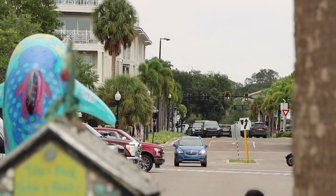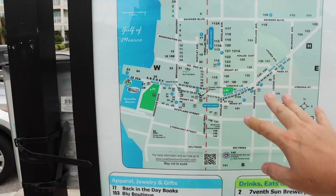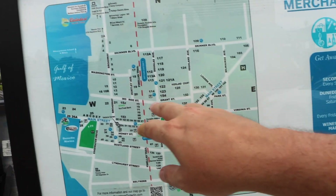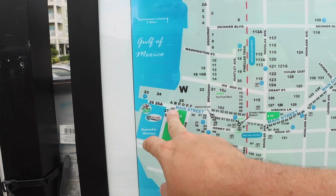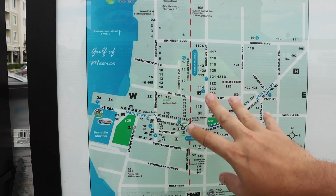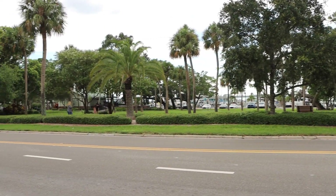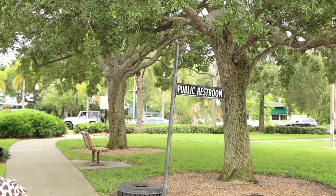Now we're going to head to downtown Dunedin, which is right down the street. As you can see, Dunedin is quite extensive. There's a lot going on here — all kinds of different shopping, food, and recreational activities. We're primarily going to focus on Main Street, that's where most of it is. But you could spend quite a bit of time exploring the entire area. And here is the empty Edgewater Park where the festival was supposed to take place. It's really nice that they have so many public restrooms and they clearly mark them — you don't have to scrounge around like you do in New York City.